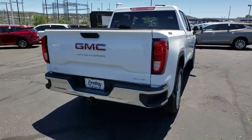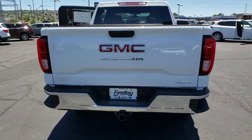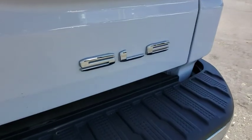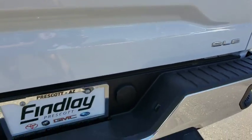Sierra 1500 now comes with an automatic transmission that combines high-max hauling capability with precise control. This vehicle has less than 100 miles.